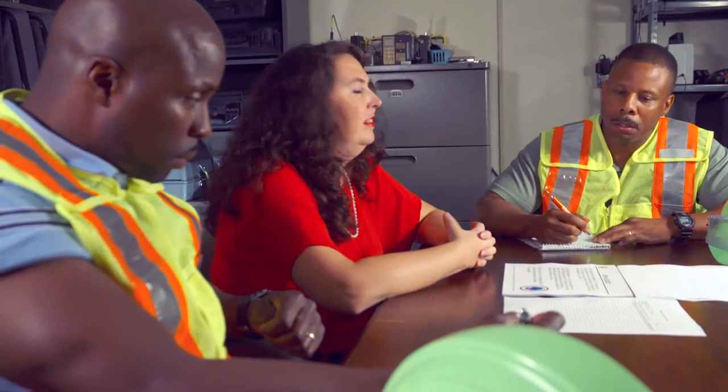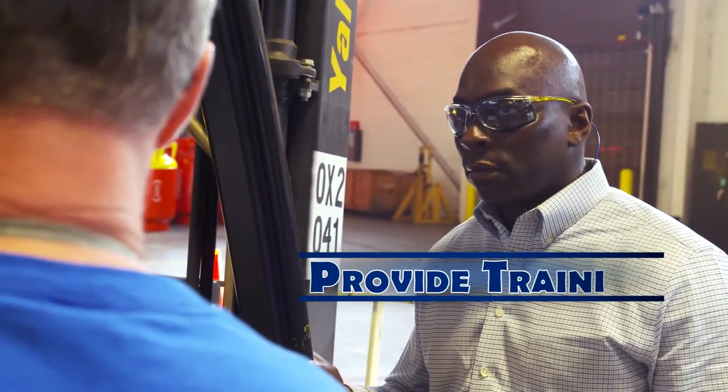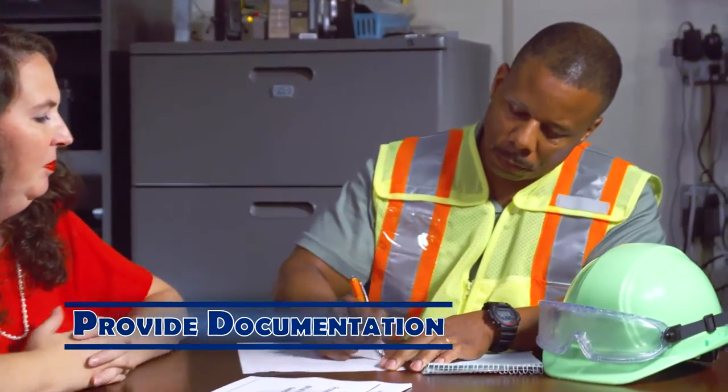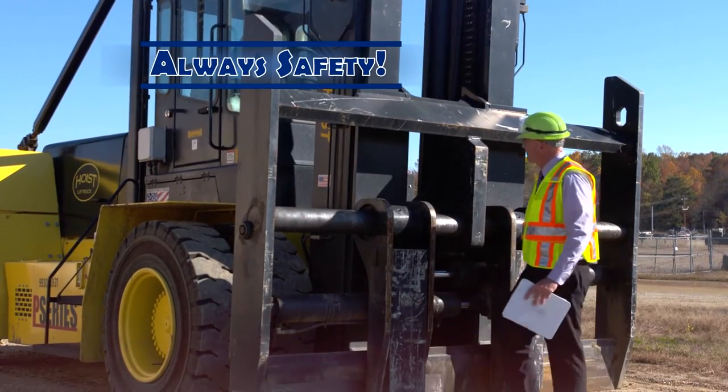All personnel on DLA Richmond are participants in the safety program. Contractors are required to provide training to their employees and subcontractors and provide documentation to show that they have completed all safety training to the COR. The contractor's role is number one: always safety.